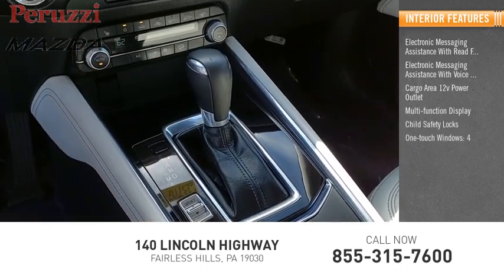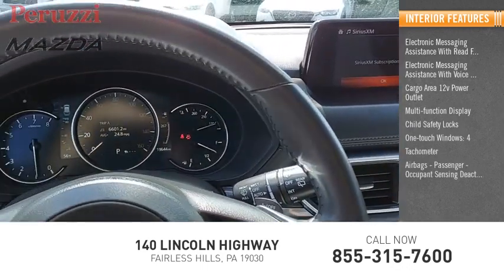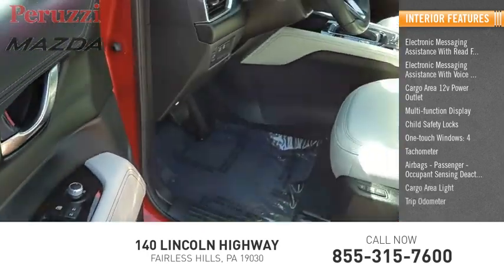Child safety locks, one-touch windows — four — tachometer, airbags, passenger occupant sensing deactivation, cargo area light, and trip odometer.